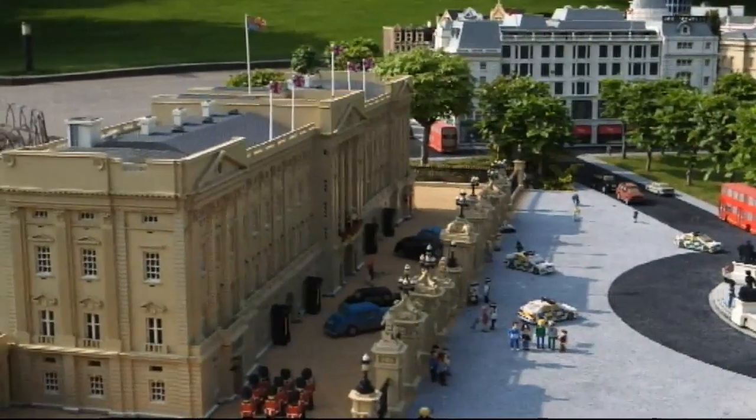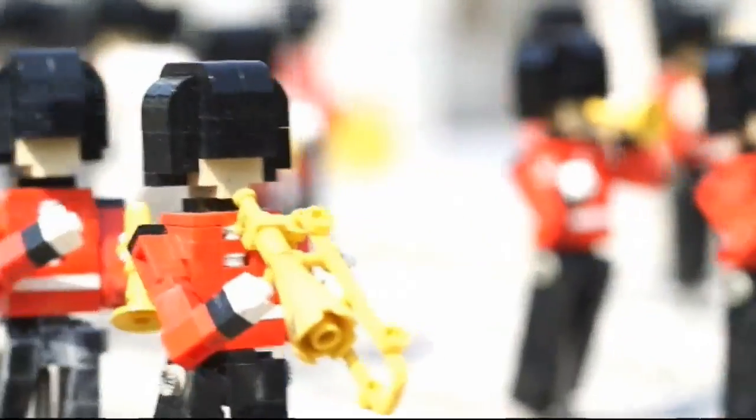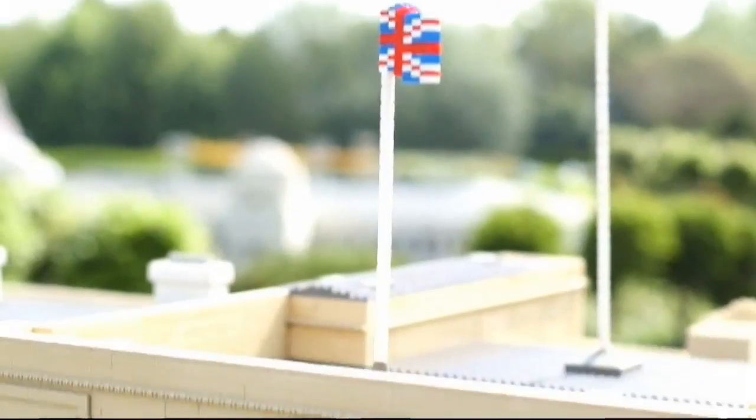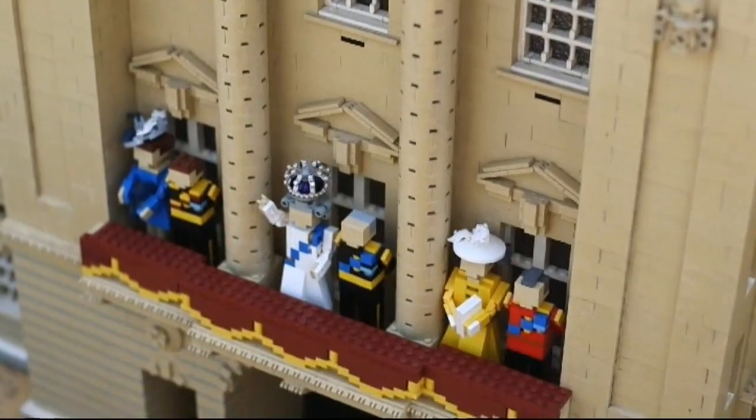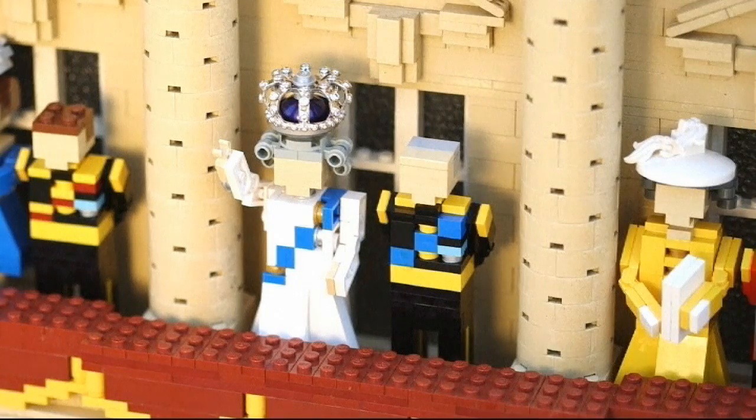Everyone's getting into the Jubilee spirit. These guys are totally block booked. And it seems even the world's most popular building blocks have got time to squeeze in a little bit of Jubilee spirit — very little. But that doesn't make this 1.5cm crown at Legoland Windsor any less special.